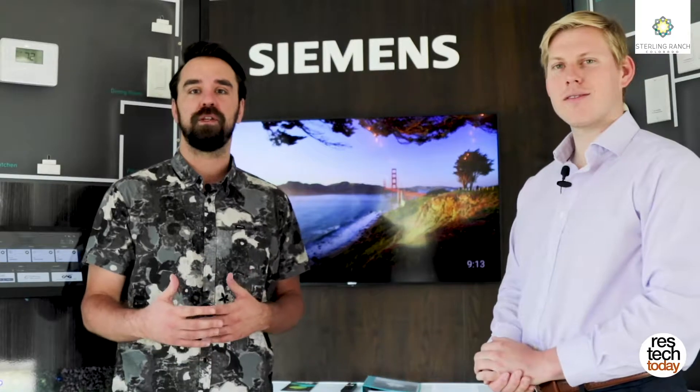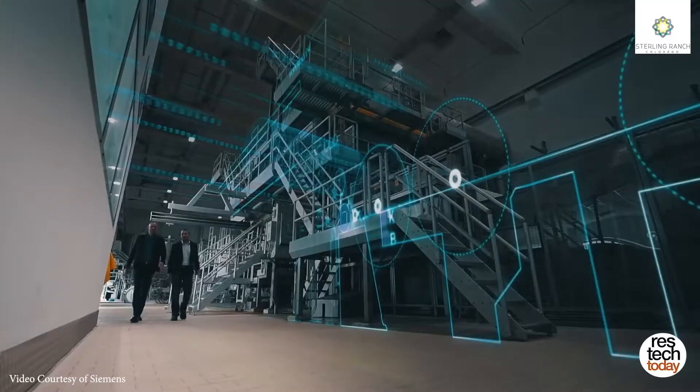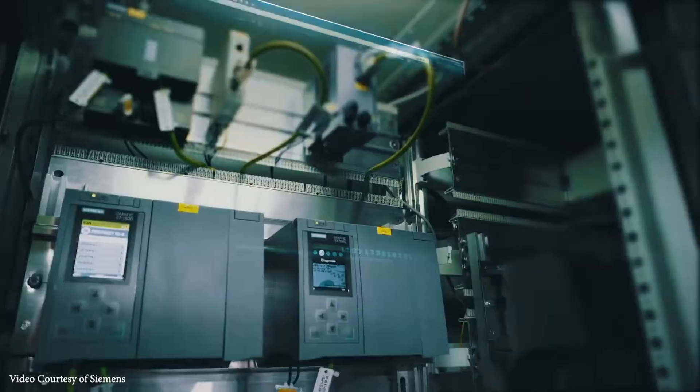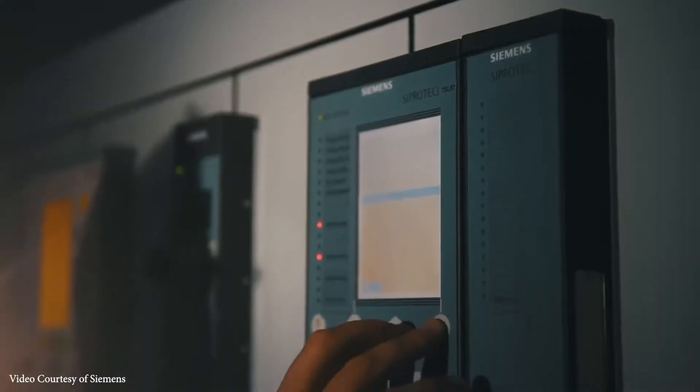Here we are exploring some of the tech you might find inside the homes at Sterling Ranch, and we've partnered with Siemens for a lot of this technology. Siemens has been a critical partner for us. When we were first conceiving of this concept, we felt like we needed a partner who had real experience in smart infrastructure, and Siemens has just that. We brought them in to help with both the community infrastructure and the development of the concept behind Steward, the home automation technology.